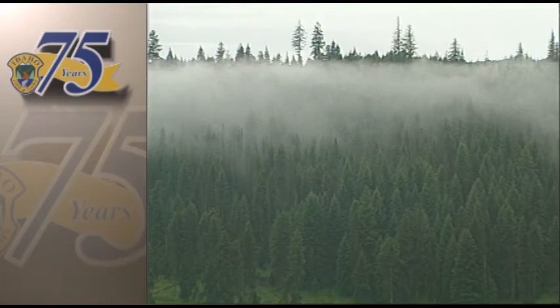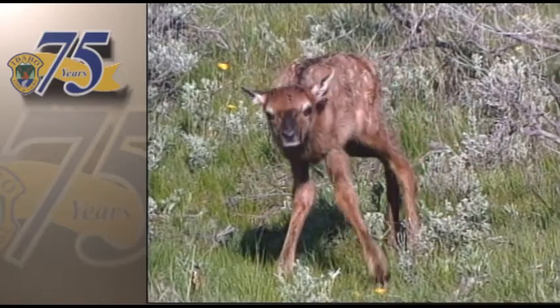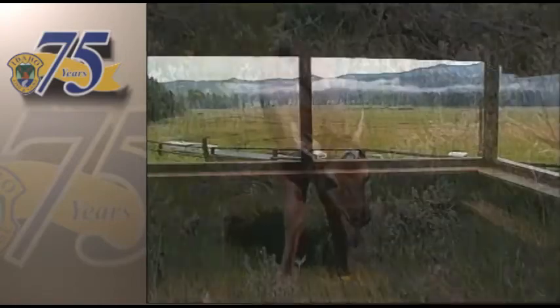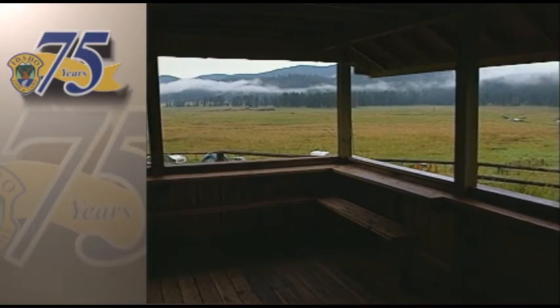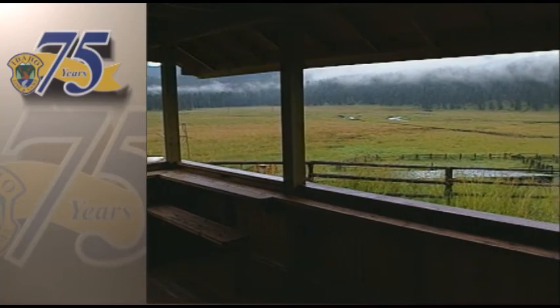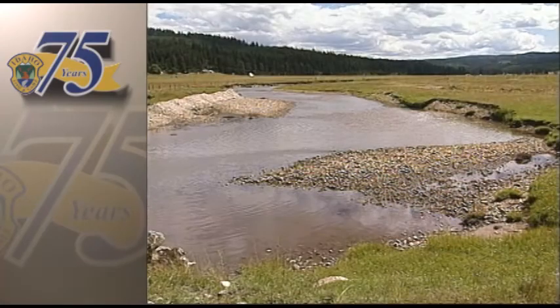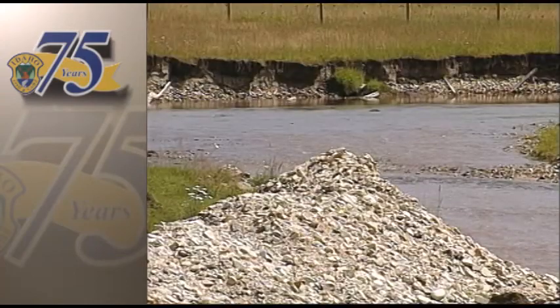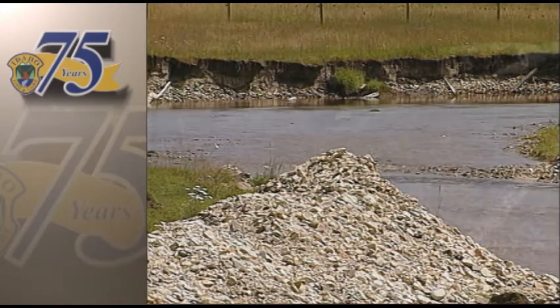Early morning fog clings to the Red River Meadow. Elk calve here in the spring, and deer often browse along the meadow's edge. For the salmon who swim up the Columbia, the Snake, and the Clearwater rivers, this meadow is home. But today the stream is hazardous to both adult salmon and their offspring — the water is too warm and the pools and ripples used by young salmon have almost disappeared.